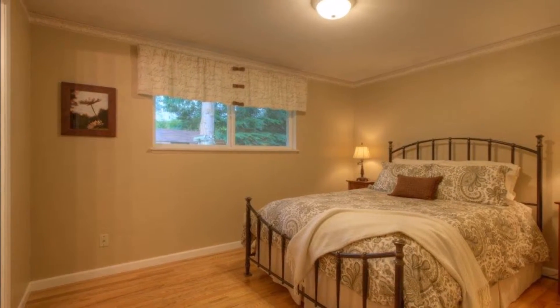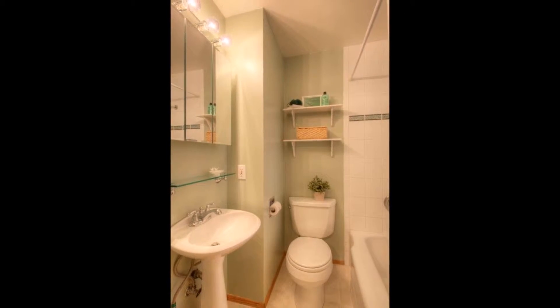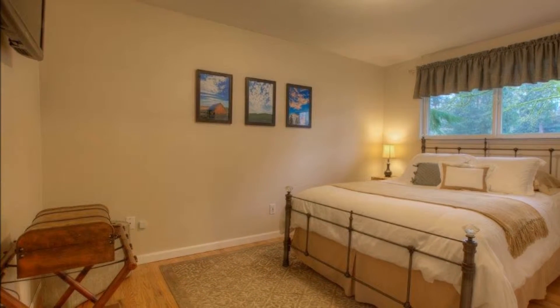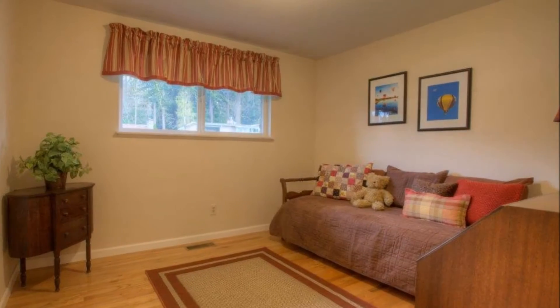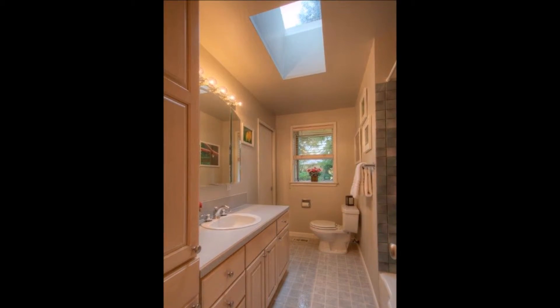The master bedroom enjoys hardwood floors as well as an attached updated bathroom, and you'll find hardwoods in the additional two bedrooms as well. The updated main bath boasts a skylight, garden window, and plenty of storage.